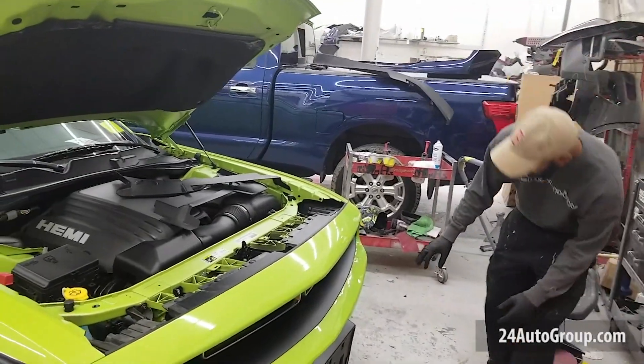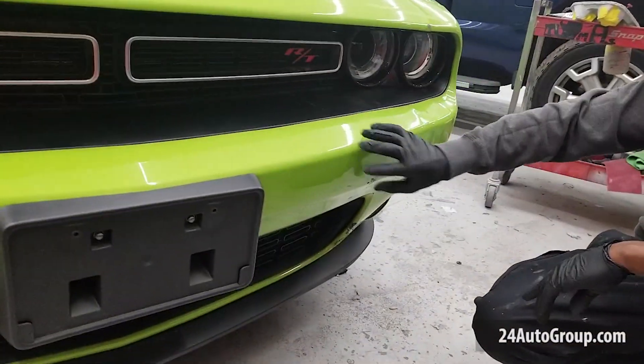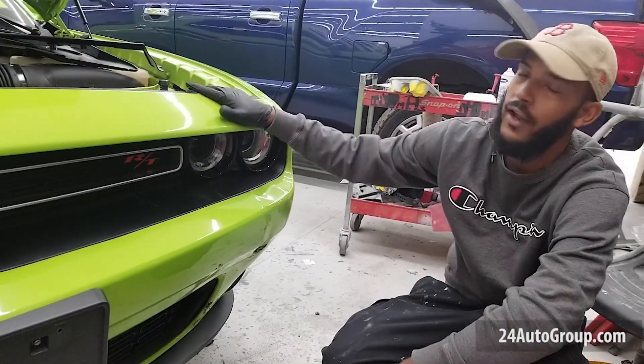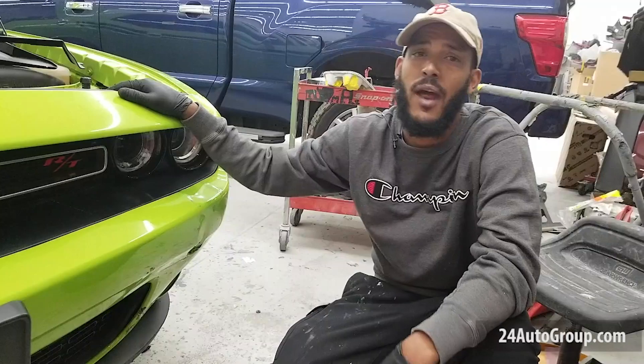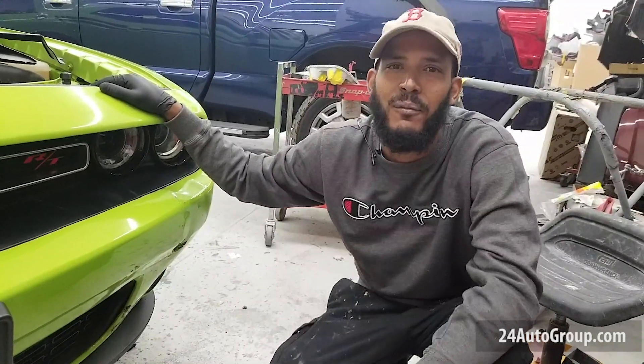You got the damage right here, which I'm going to remove and replace this bumper, get it painted the same color, and then install it back on. So if you do have the same or different damage on your vehicle, just come down to Collision24 and see us. We'll take care of you. Thank you.